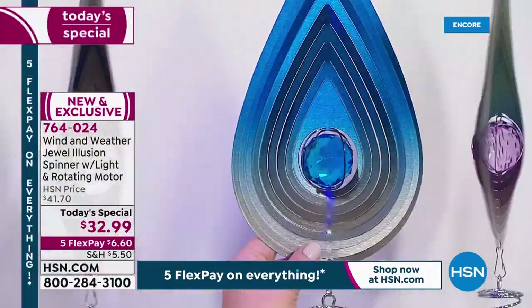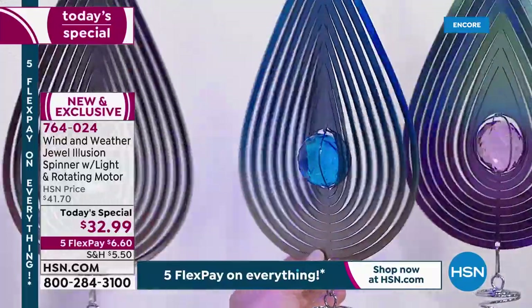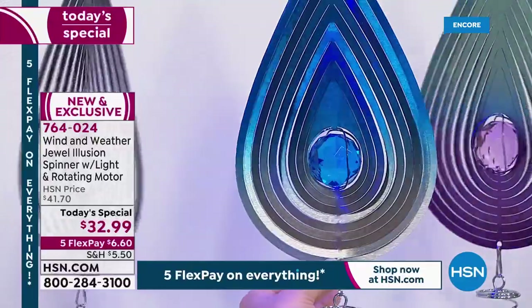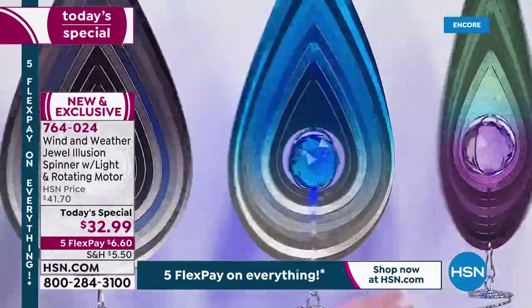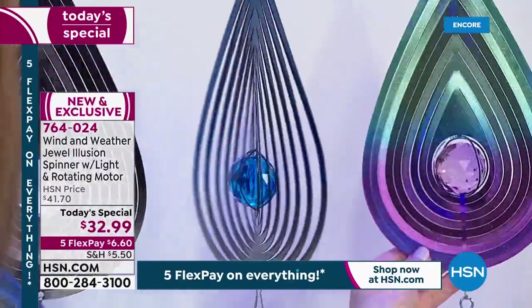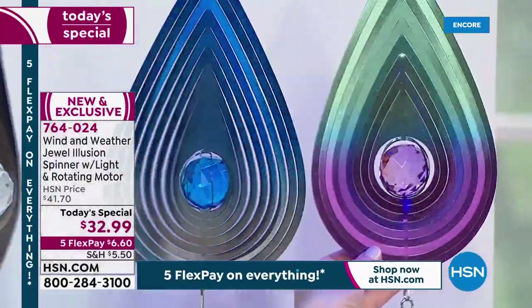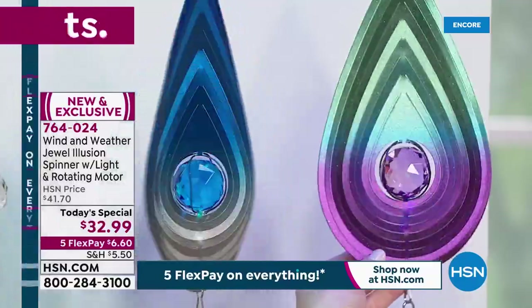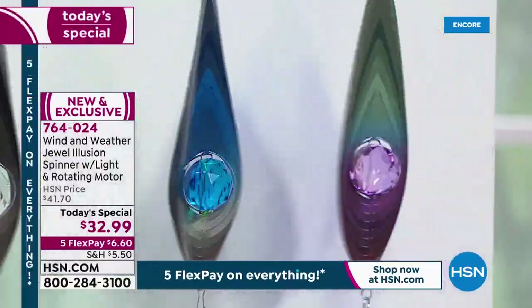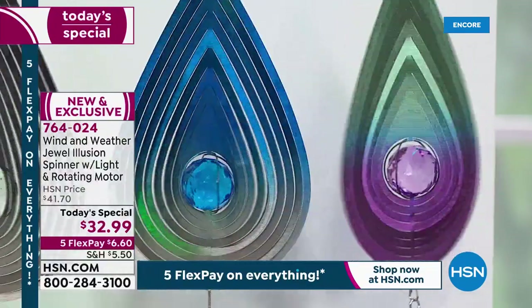It doesn't surprise me — when most people around the world are asked what their favorite color is, most people say blue. So it is a happy color. And then the purple — the purple just makes me really happy. It's so pretty. You get all those peacock tones, teals and emeralds and purples. It's just spectacular. So there ain't a bad one in the bunch.